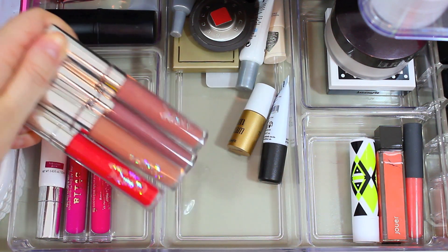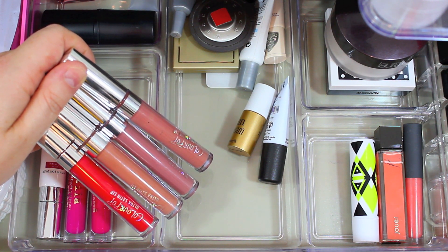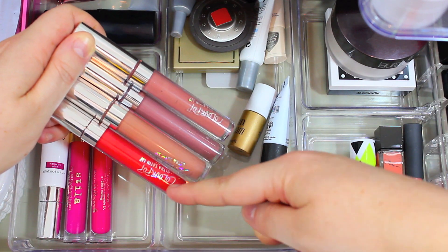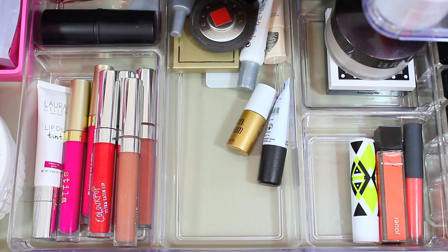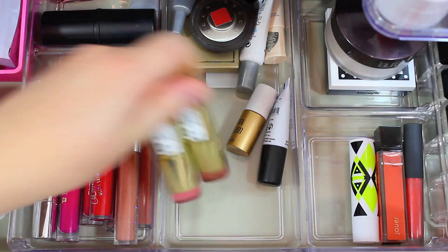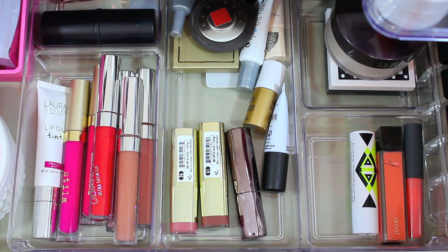I have four of the ColourPop Ultra Satin Lips — I love the formula because they stay in place really well but don't make your lips feel matte or dry, and they have a really beautiful finish. I have Echo Park, Dopey, Magic Wand, and Cozy. I'm also going to be using the Milani Lipsticks in the shades Nude Cream and Matte Naked — just two nude lipsticks — and the Urban Decay Lipstick in the shade Naked, which is a gorgeous pink nude. I want to get some use out of all three because they used to be my favorites.